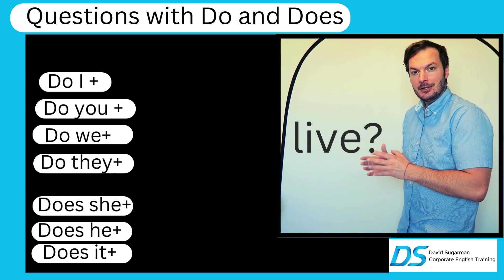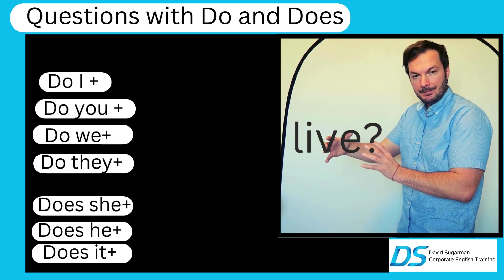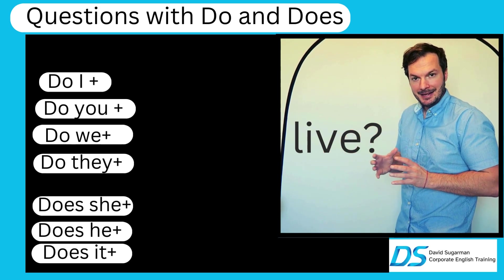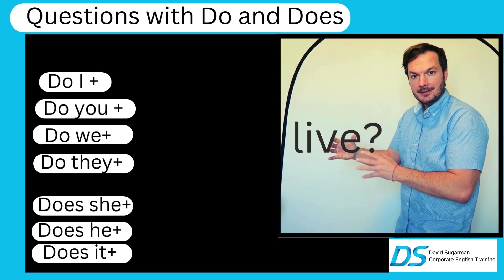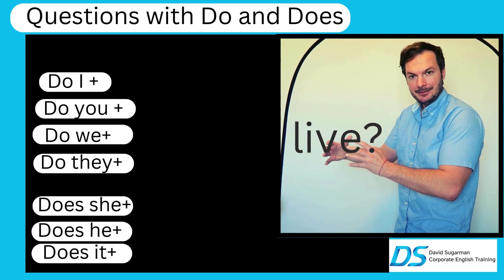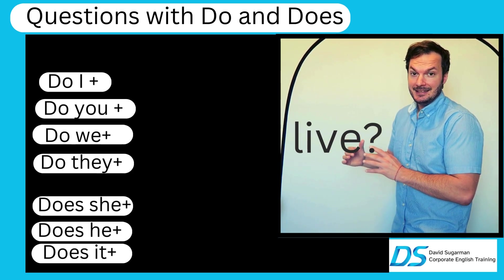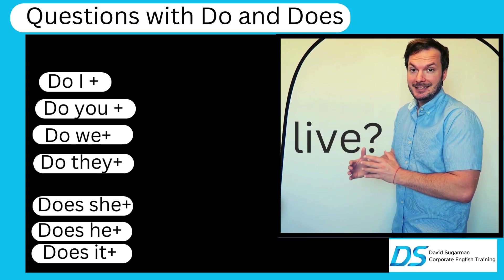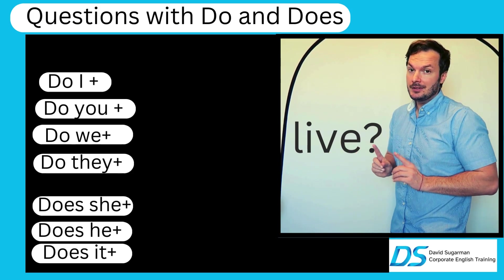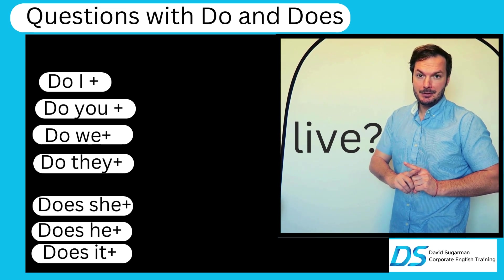The only thing that happened is that the S we saw before has moved to the word 'do' and it became 'does.' Because the S is on 'do,' it becomes 'does' — we don't need to add S again on 'live.' So: do I, do you, do we, do they live? And pay attention: does she live? Does he live? Does it live? — NOT 'does it lives,' or 'does he lives,' or 'does she lives.' That's a big, big mistake and we must prevent that.